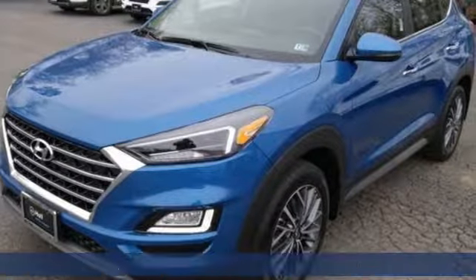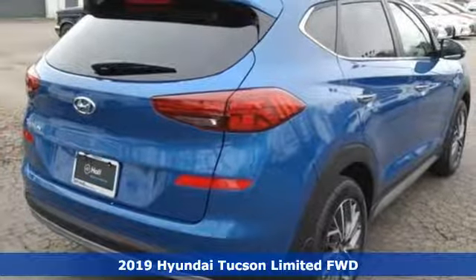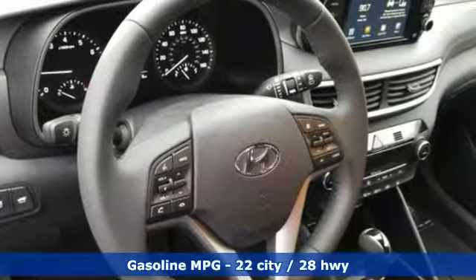Here's a new 2019 Hyundai Tucson, built with an eye toward fuel economy and a right foot toward performance. And with features like these, every drive is a pleasure.